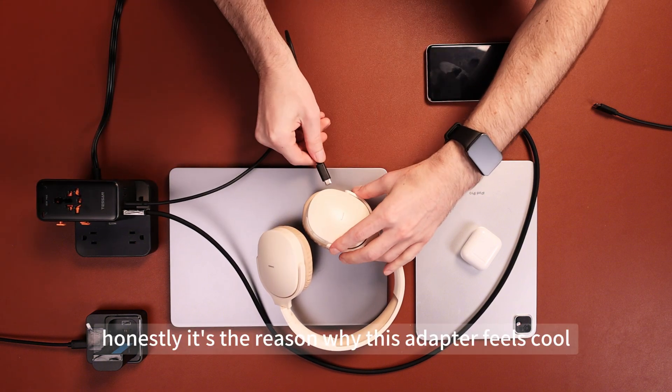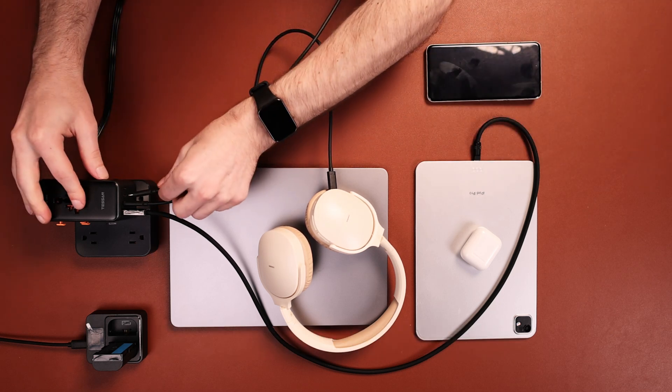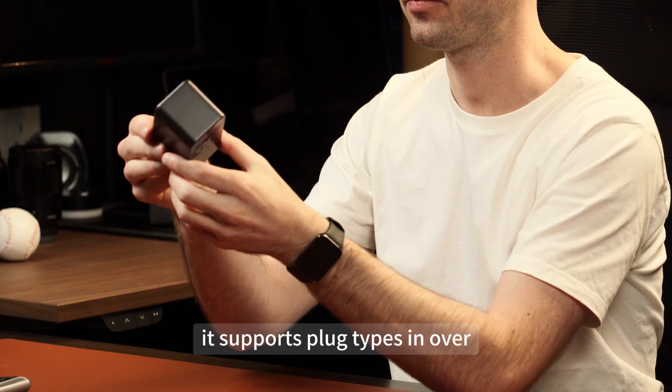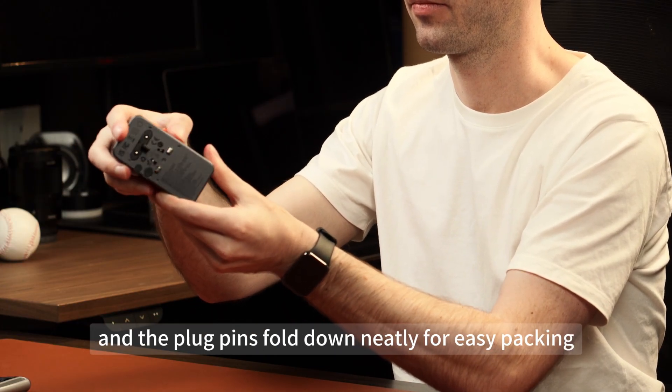Honestly, it's the reason why this adapter feels cool even when charging everything at once. And the best part? It's built for travel. It supports plug types in over 200 countries and regions, and the plug pins fold down neatly for easy packing.